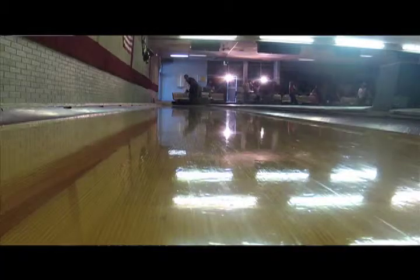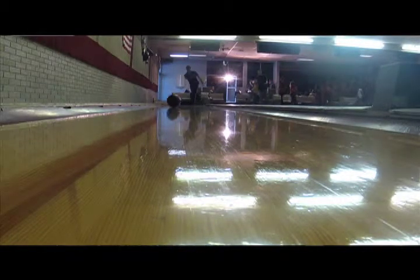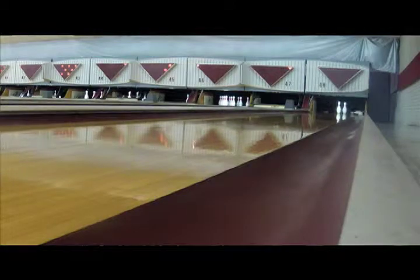Hi, Tom Bird here. We're here at Crest Lanes today. We'll talk a little bit about the mathematics that we use in the sport of bowling.